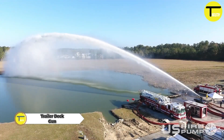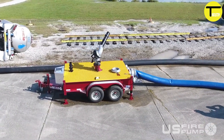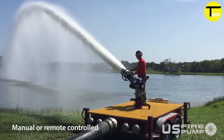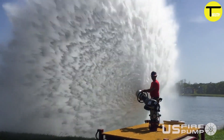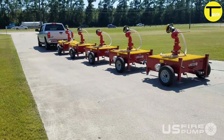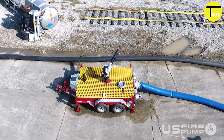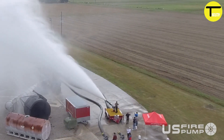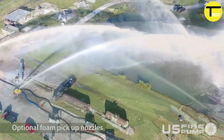Trailer Deck Guns are designed to deliver a large volume of water or firefighting foam onto fires from a fixed position. They are typically used in scenarios requiring significant amounts of water or foam to control a fire, such as industrial fires, wildfires, or large-scale emergencies. Connected to a water supply via hoses, they can be operated manually by firefighters or remotely controlled from a safe distance, delivering either a concentrated stream or a wide spray pattern depending on the situation.